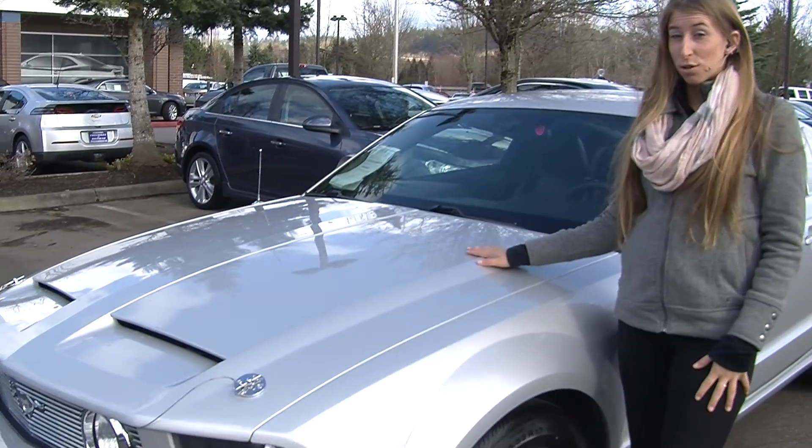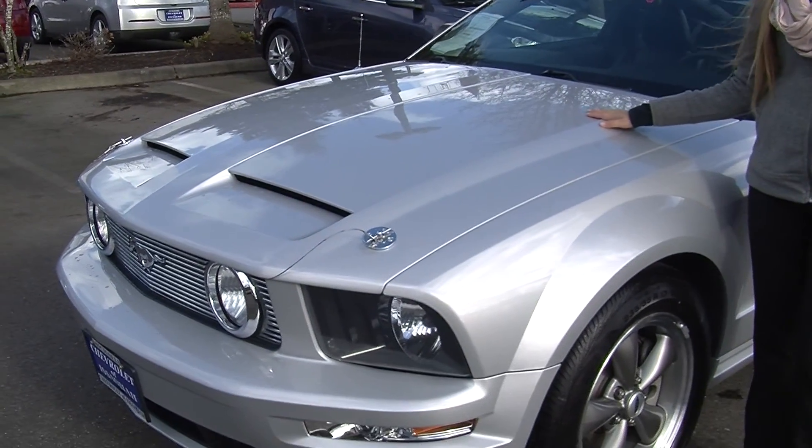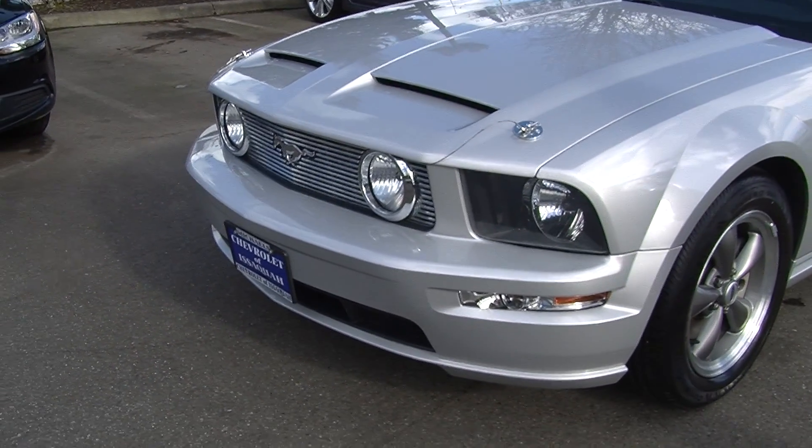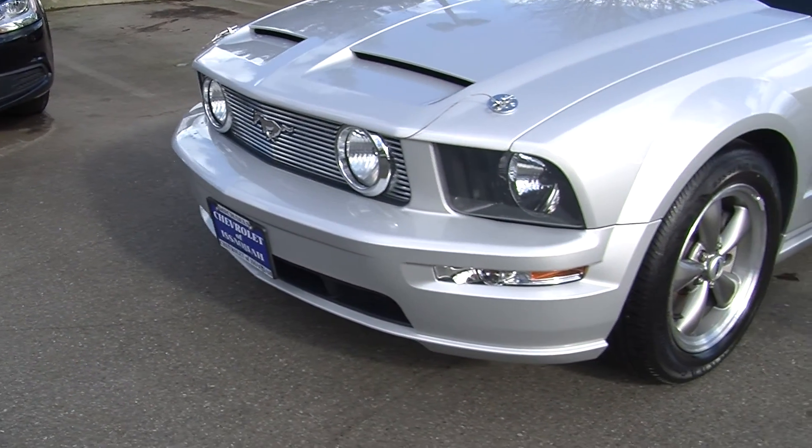Today we're looking at this gorgeous silver 2005 Ford Mustang GT. It has automatic headlights, fog lights in the front as well. It has the alloy wheels.